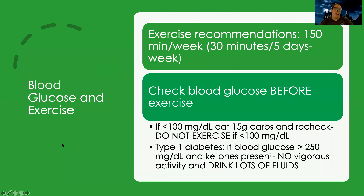Let's talk about some numbers related to blood glucose and exercise. The general recommendation for diabetics is to do about 150 minutes per week, which ends up being about 30 minutes five days a week. Patients should always check their blood glucose before they exercise. If their blood glucose is on the lower end — less than 100 — they should eat 15 grams of carbs and recheck. They should not exercise if their blood glucose is less than 100. When you exercise, you're using more glucose, your body is using all of its expenditures. So if my blood glucose is already on the low end of normal and I'm using a whole lot to exercise, I could get hypoglycemic and go into a coma.